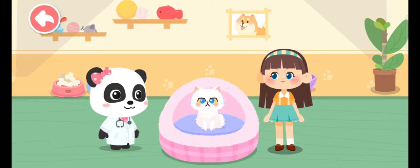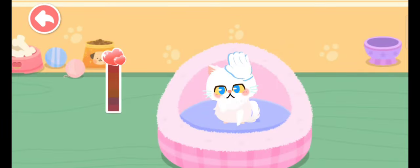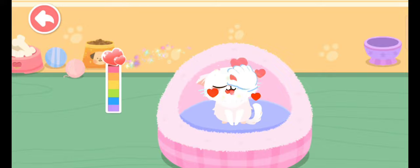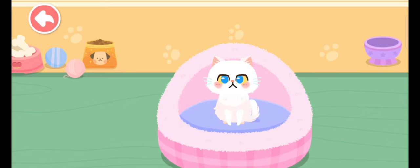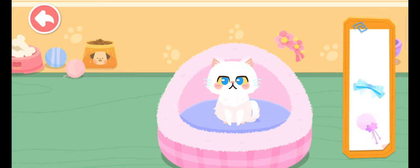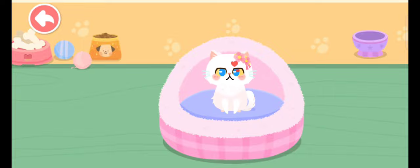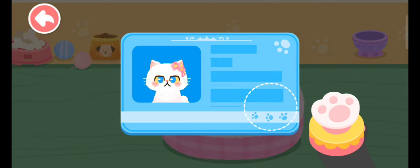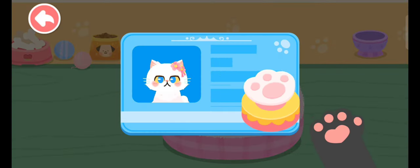Let's get familiar with it. Pet it and it'll be happy. It seems to be fond of you. Choose a delicate gift for it. Aim at this little animal and take a picture of it. You're its owner now. Please care for it.